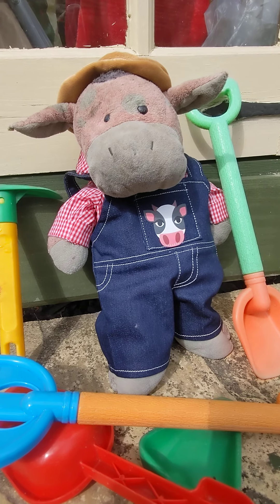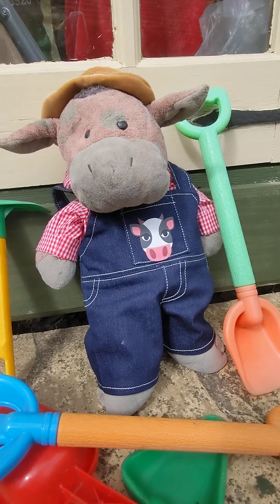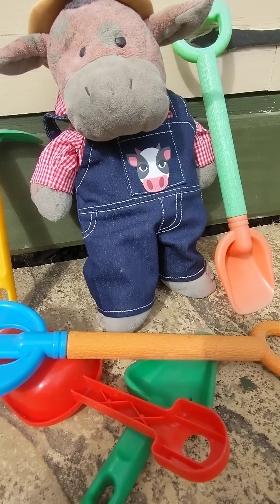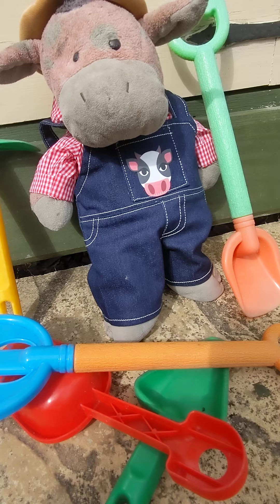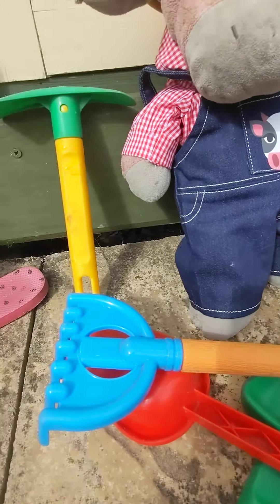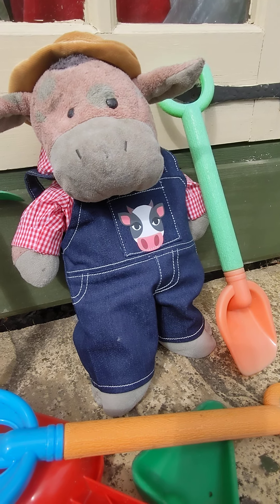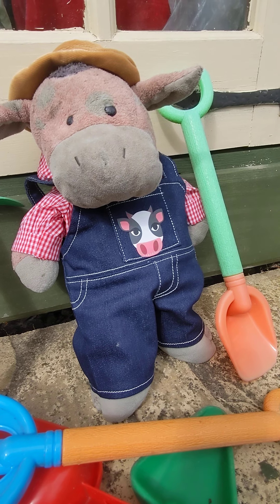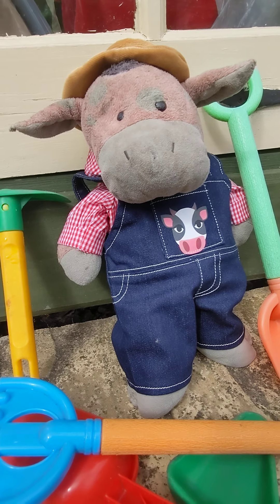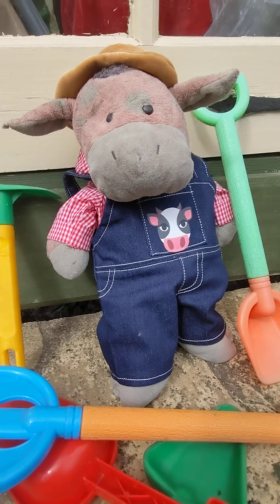Hello everybody, I'm Brian. If you're new to the channel, today I'm going to be doing some gardening. I've got all my equipment and, as you can see, I'm wearing a nice farmer's outfit. This outfit is for — drumroll please — car appreciation day! Which is in 10 days, kids.